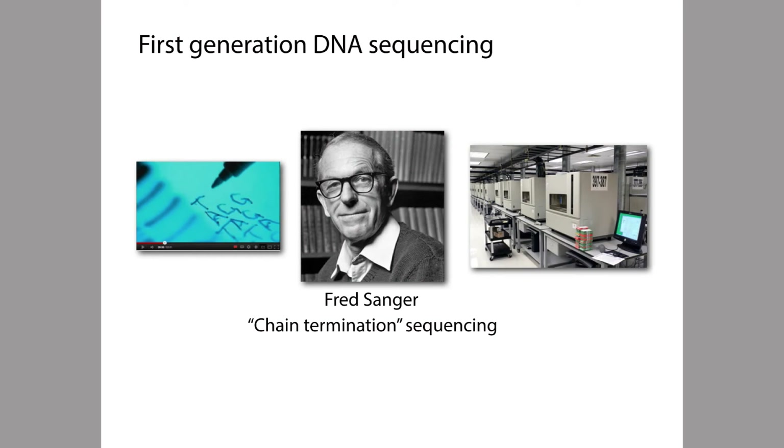DNA sequencing became a practical tool with the invention of the chain termination method by Fred Sanger and colleagues in the 1970s. This method is often called Sanger sequencing, or sometimes it's called first-generation sequencing.